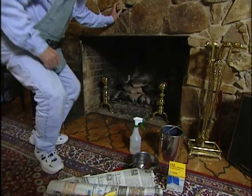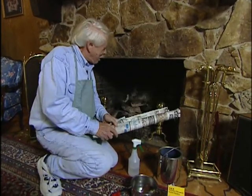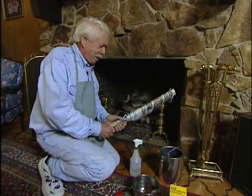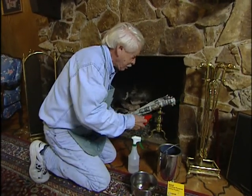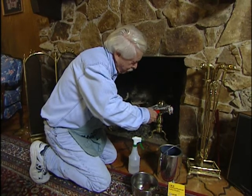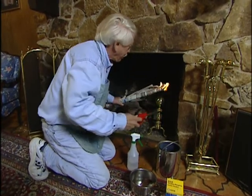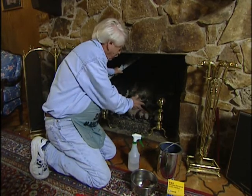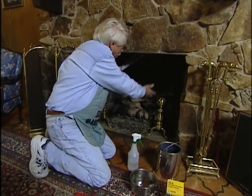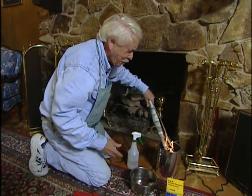Now that you've got your fireplace ready for the season, here are a couple of neat tricks. Did you ever light the fire and for the first couple of minutes smoke billows out into the room? Take a rolled-up newspaper, make a torch, hold it up by the damper when it gets lit good. The heat from the torch is going to cause updrafts to start, so when you start the fire down below, all the smoke goes up and out the chimney. Be sure you have a bucket handy to put the torch out.